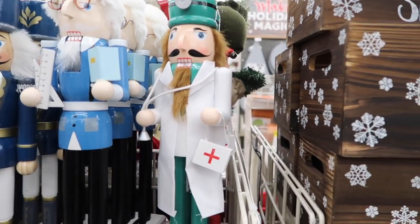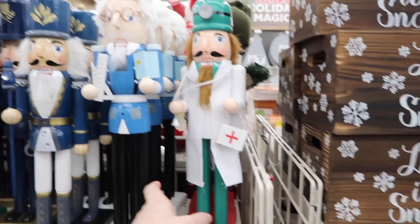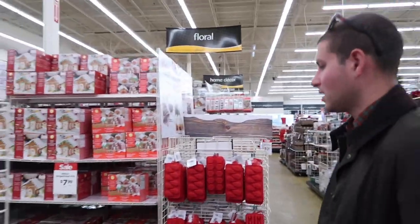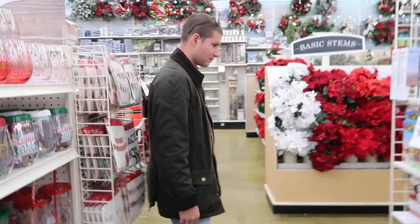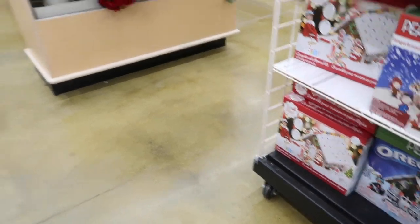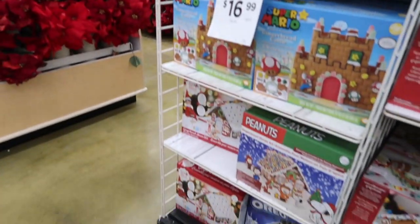It would be a perfect present for his dad. Then Nicholas spotted gingerbread house kits — I've been wanting to do a gingerbread contest for a vlog! We looked through the options: peanuts, Oreo, Elf on the Shelf, Frozen. We decided on Elf on the Shelf.